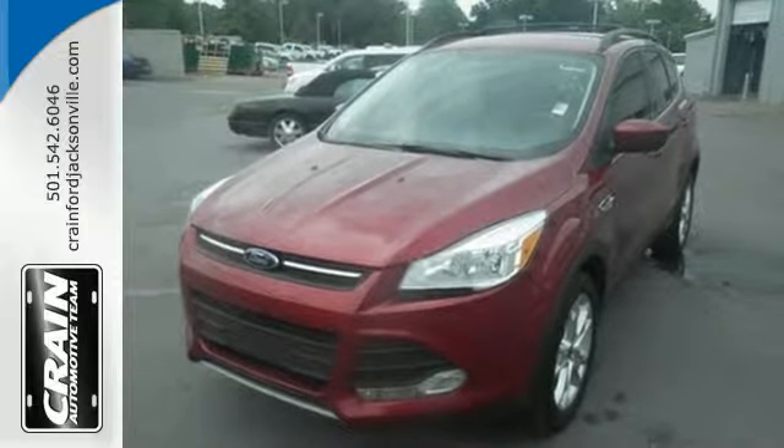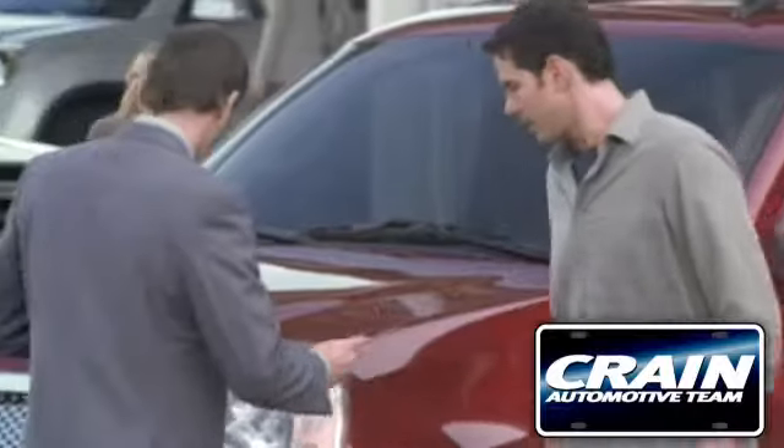See it for yourself today! Visit us anytime at craneteam.com.